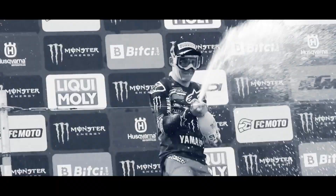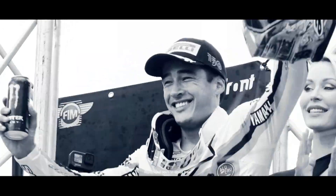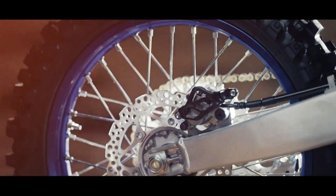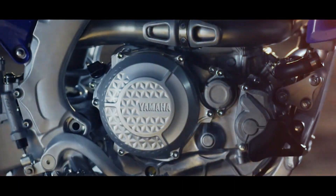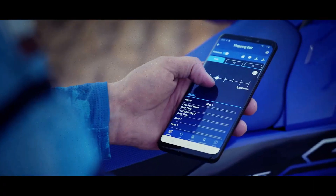Engine features and benefits. The YZ250F's liquid-cooled, DOHC 4-valve, fuel-injected power plant features a forward-position straight downdraft intake with symmetrical intake ports, high-spec piston, aggressive cam profiles and reverse cylinder head layout. The advanced four-stroke engine is known for its broad, usable powerband and class-leading low-end and mid-range torque.